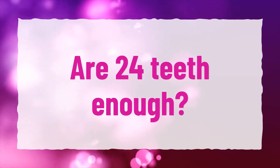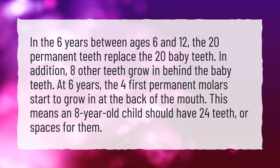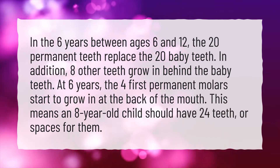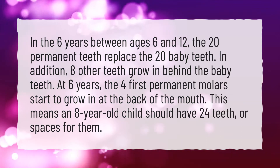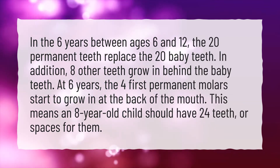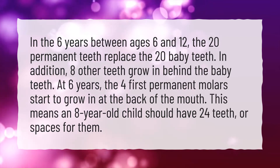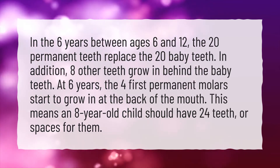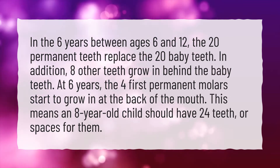Are 24 teeth enough? In the 6 years between ages 6 and 12, the 20 permanent teeth replace the 20 baby teeth. In addition, 8 other teeth grow in behind the baby teeth. At 6 years, the 4 first permanent molars start to grow in at the back of the mouth. This means an 8-year-old child should have 24 teeth, or spaces for them.